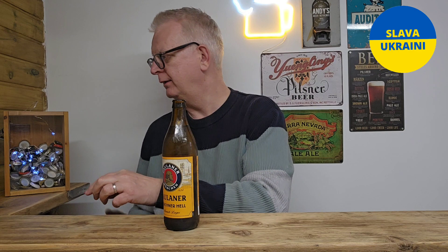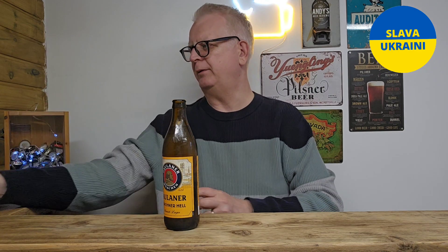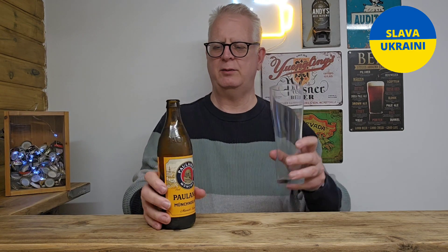Let's crack it open and see what this lager is like, shall we?